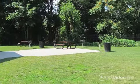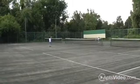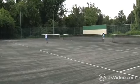We're pet friendly with a spacious Bark Park. There's an adventure-filled playground, and our private tennis courts are perfect for practicing your backhand.